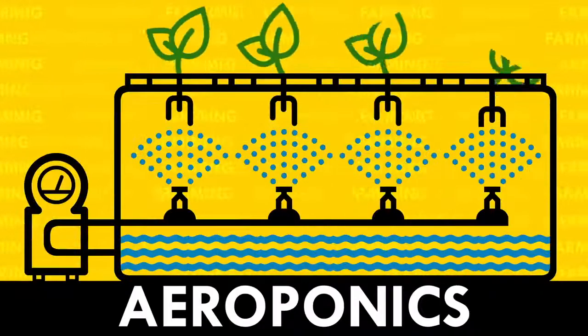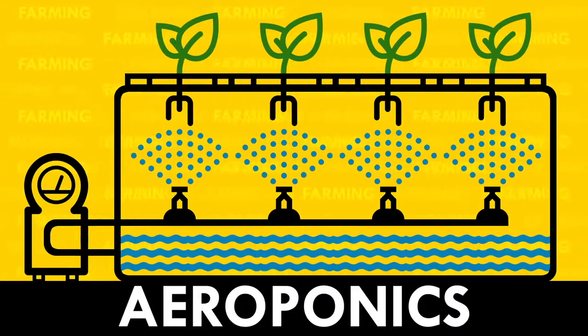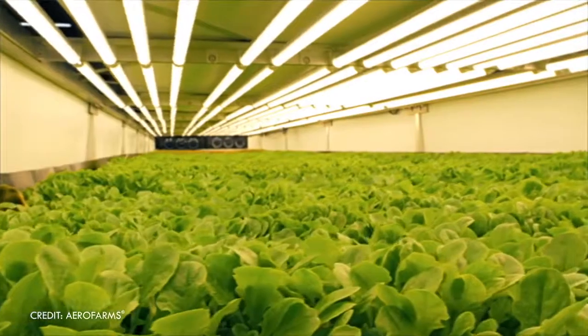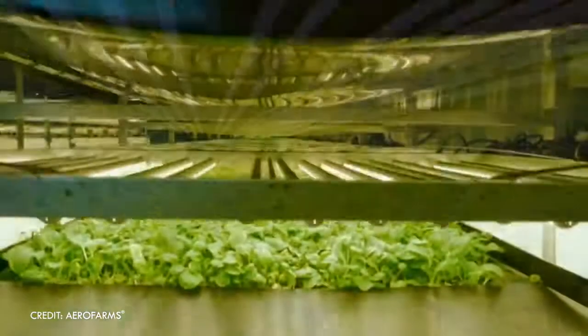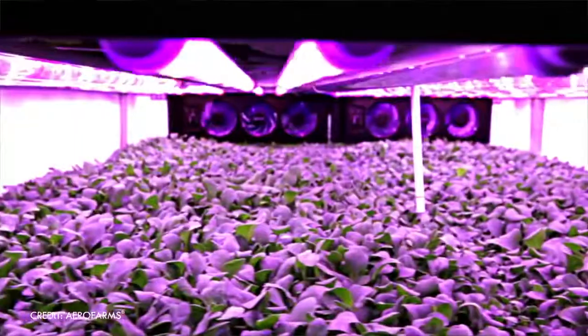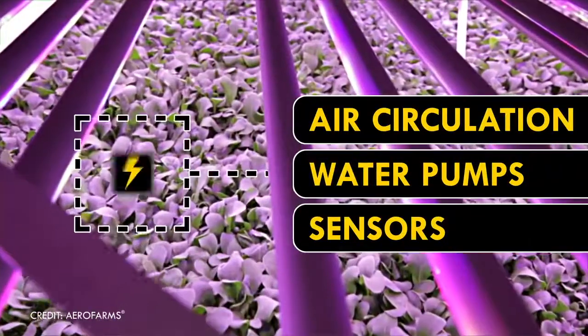There's also aeroponics, where the roots get sprayed with a mist of that nutrient-laden water. Aeroponics uses 70% less water than hydroponics. However, you need more than water to grow plants indoors. When it comes to vertical farming, the energy use can be much greater than horizontal farming. Climate control systems, including air circulation, water pumps, and sensors, all require electricity.